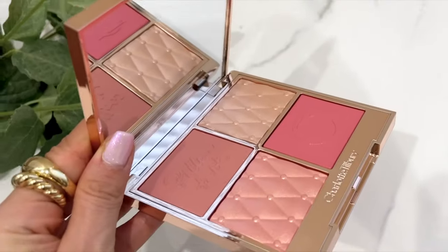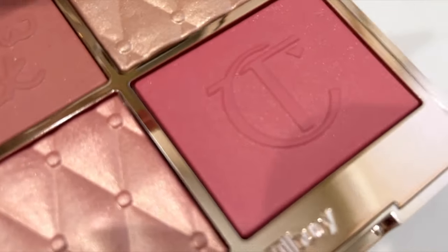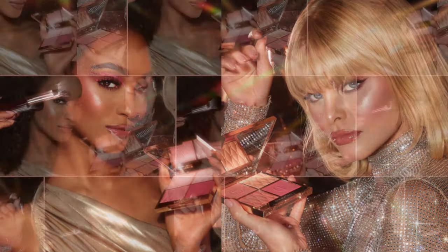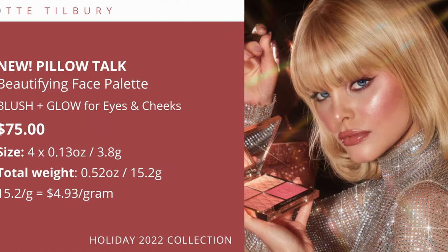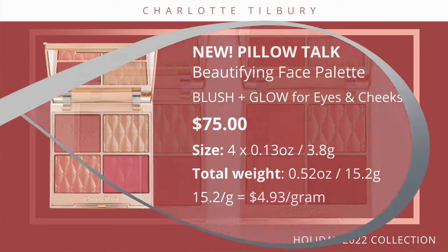This is $75. Now you may think that's a lot — and I understand, we're in a world right now where anything is a lot — but you are getting two blushes and two highlighters, so keep that in perspective. This is the new Pillow Talk Beautifying Face Palette: blush plus glow for eyes and cheeks, so you can use this on your eyes as well. You get four pans — two blushes and two highlighters — for 0.13 ounces and 3.8 grams of product per pan. The total net weight is 0.52 ounces, 15.2 grams. If you break that up, 15.2 grams divided by 75, you're looking at about $4.93 per gram — still under $5 per gram, which is pretty good for Charlotte Tilbury quality.